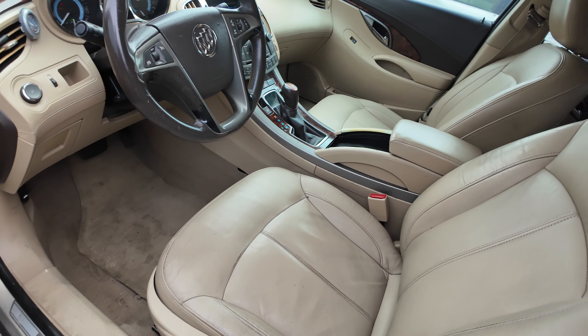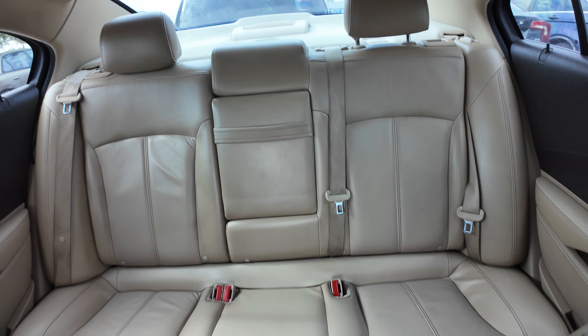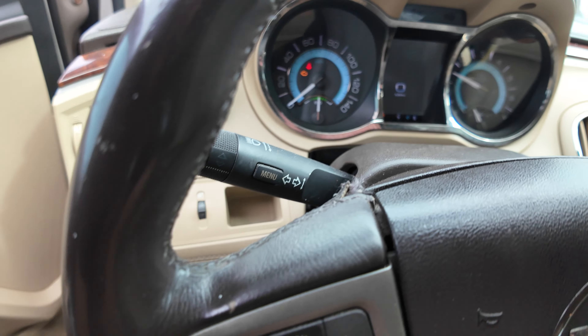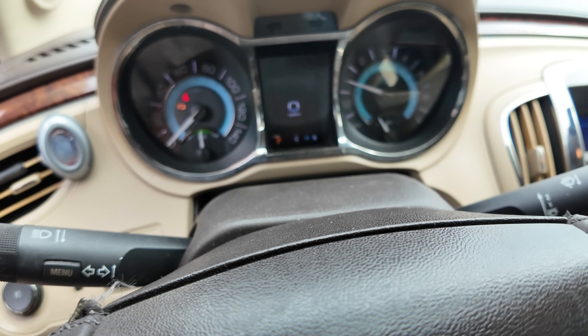On the interior, beige seats. Headliner looks good. It's again automatic transmission, dash is clean. Let's see if I can get the mileage for you guys.